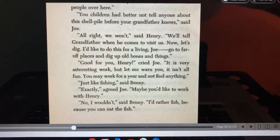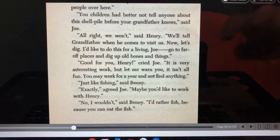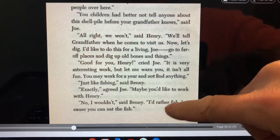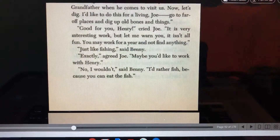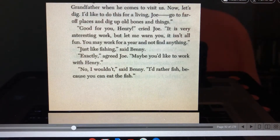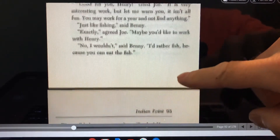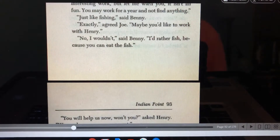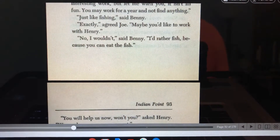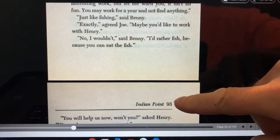"I'd like to do this for a living, Joe. Go to a far-off place and dig up old bones and things." "Good for you, Henry," cried Joe. "It's very interesting work. But let me warn you, it isn't all fun. You may work for years and not find anything." "Just like fishing," said Benny. "Exactly," agreed Joe. "Maybe you'd like to work with Henry." "No, I wouldn't," said Benny. "I'd rather fish because you can eat fish."